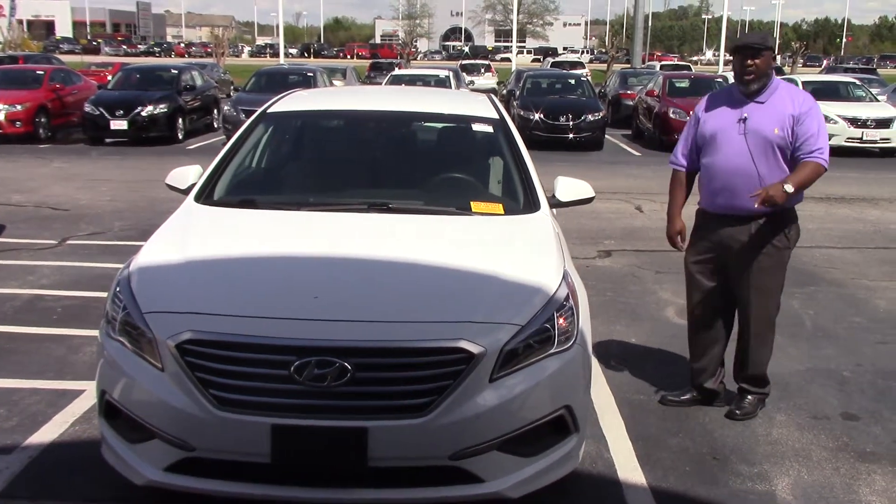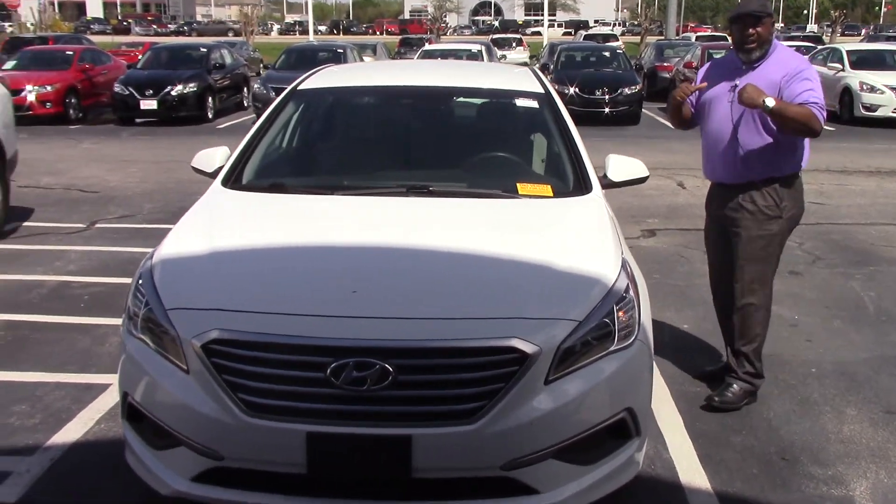Hi, I'm that guy. I'm here at Hubert Vestor Honda. Rossi Pittman is my name, but I go by that guy.